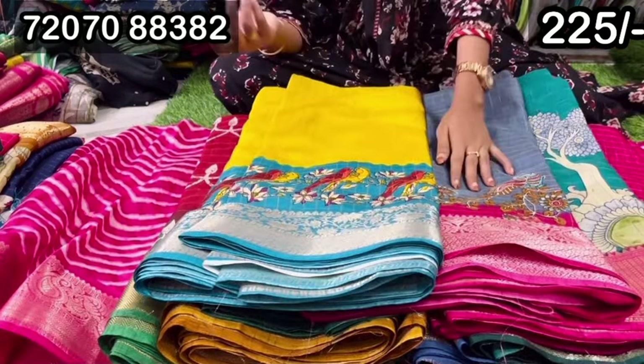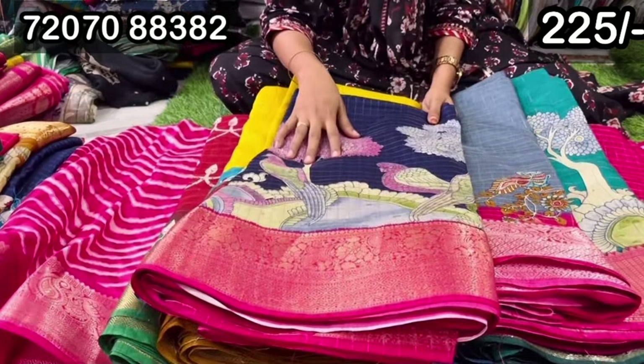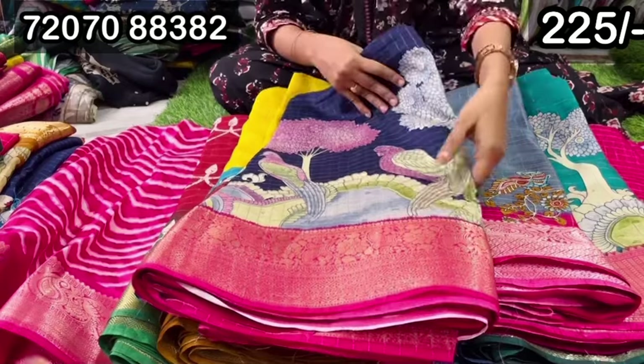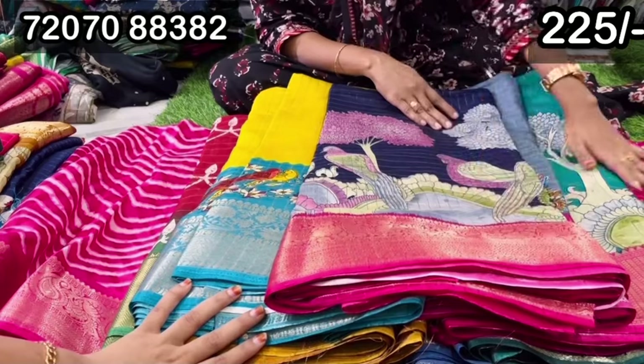We have wholesale scores. We have 30 to 40 scores. We have 50 pieces. We have a lot of presents to kids.